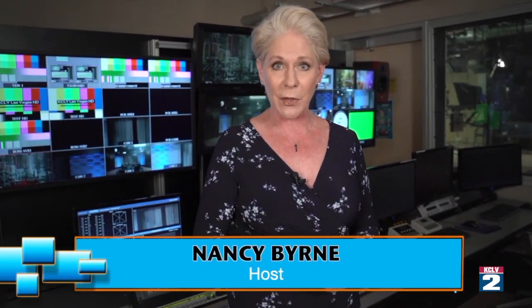Hi everybody and welcome to City Beat. I'm your host Nancy Byrne and we are coming to you from the KCLV TV studio control room. I'm not wearing a mask because the public is not allowed in here and my photographer Steve Horlock and I are at least six feet apart.